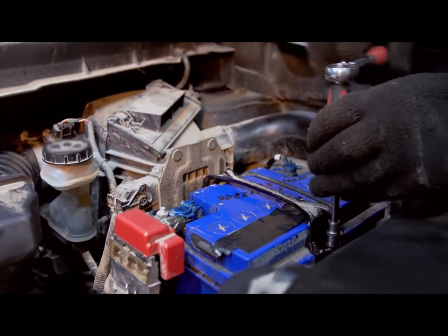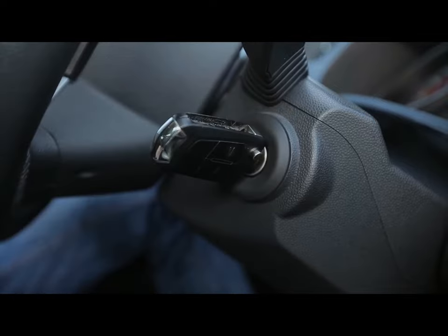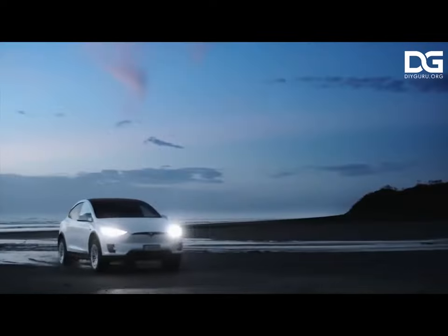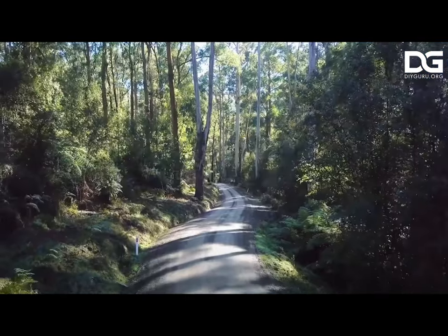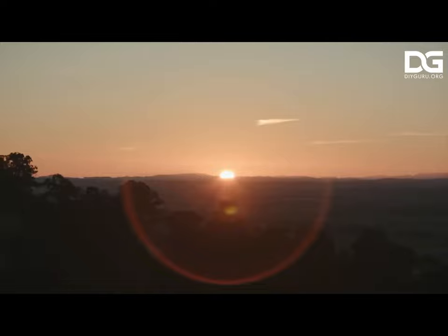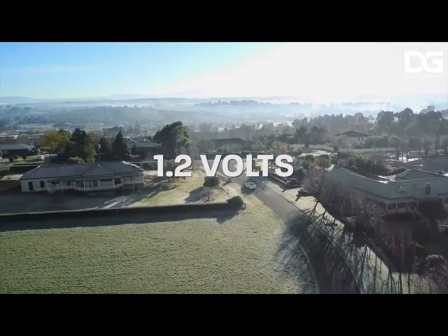The lithium-ion battery is one-third the weight compared to lead acid batteries, has three times the cycle life, and is three times more powerful. Moving on to the nickel metal hydride battery — this came into commercial use a little earlier, in the 1980s.